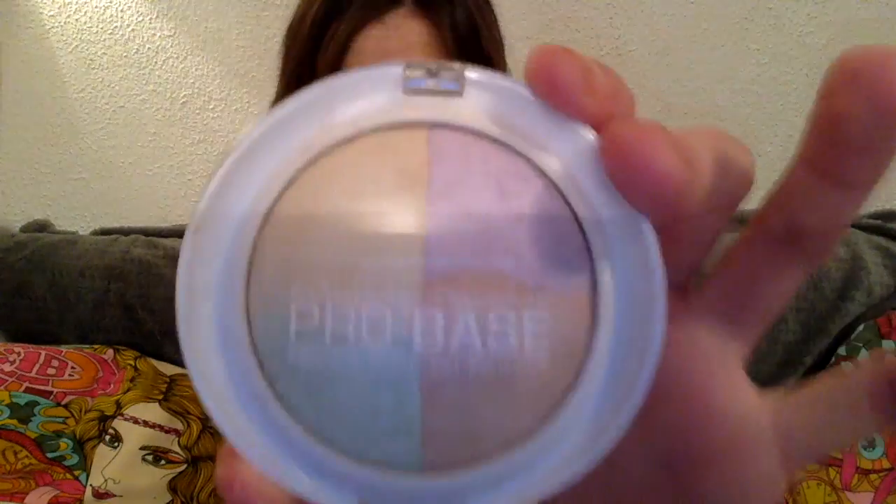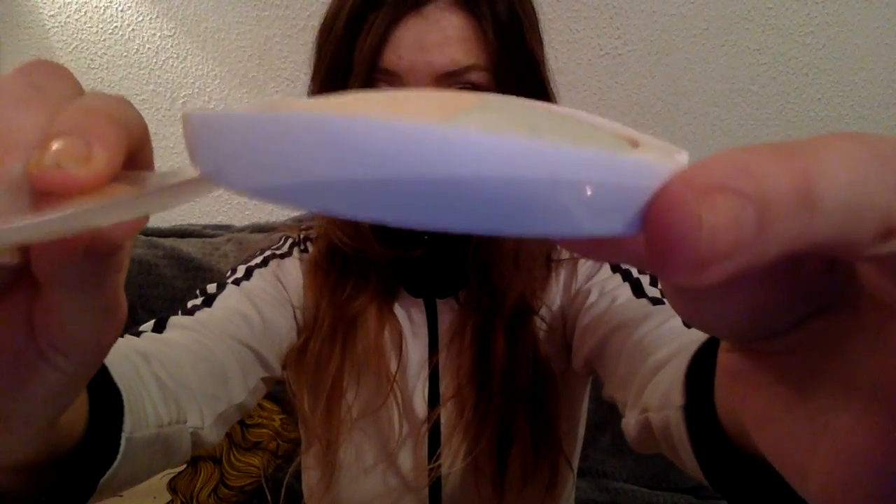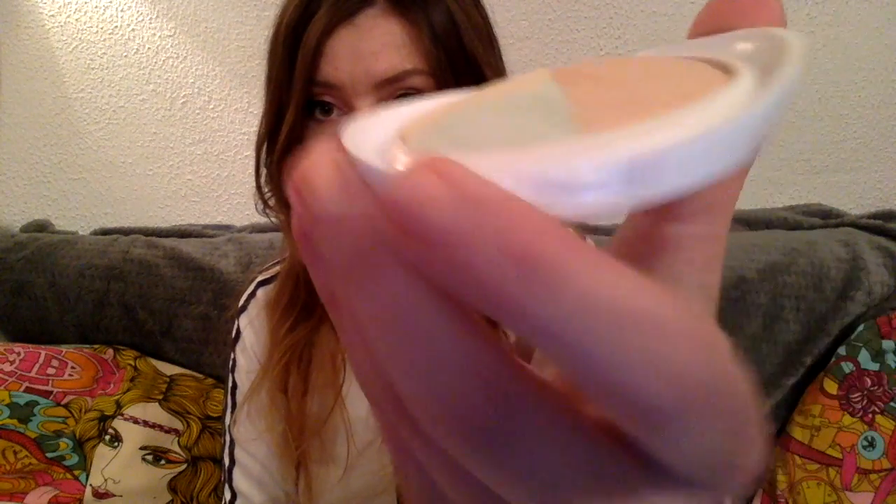The next product is the Makeup Academy Pro Base Prime and Conceal Powder. Unfortunately I wasn't able to mark the progress on this one, so I can just show it to you like this. But I am using it consistently and almost every day, and I'm happy with that. I'm sure we will see the pan at some point.